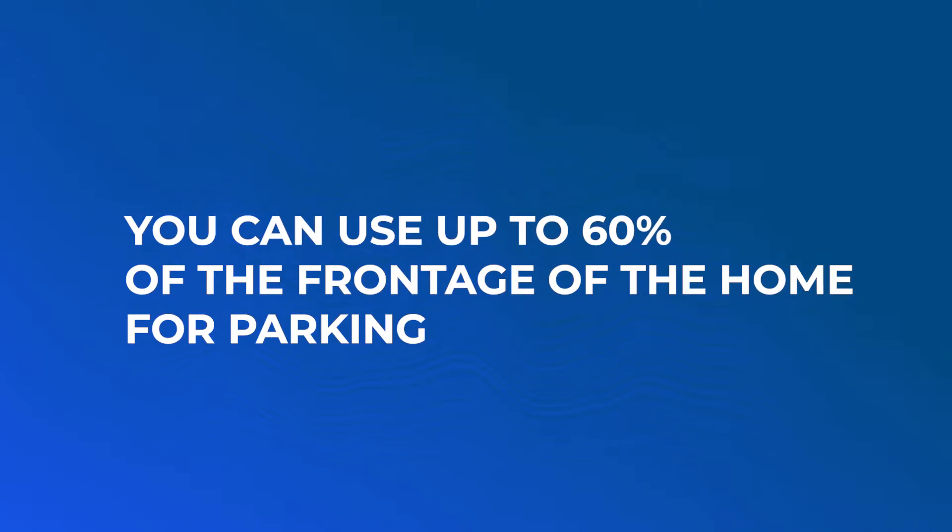Here are some of the things you will need to keep in mind if you're interested in implementing this strategy. You will need three parking spaces. Niagara Falls allows you to have it either side by side, front to back, or a combination of both. Something to keep in mind is that you can use up to 60% of the frontage of the home for parking, which is fairly generous as some cities only allow 50% or less.